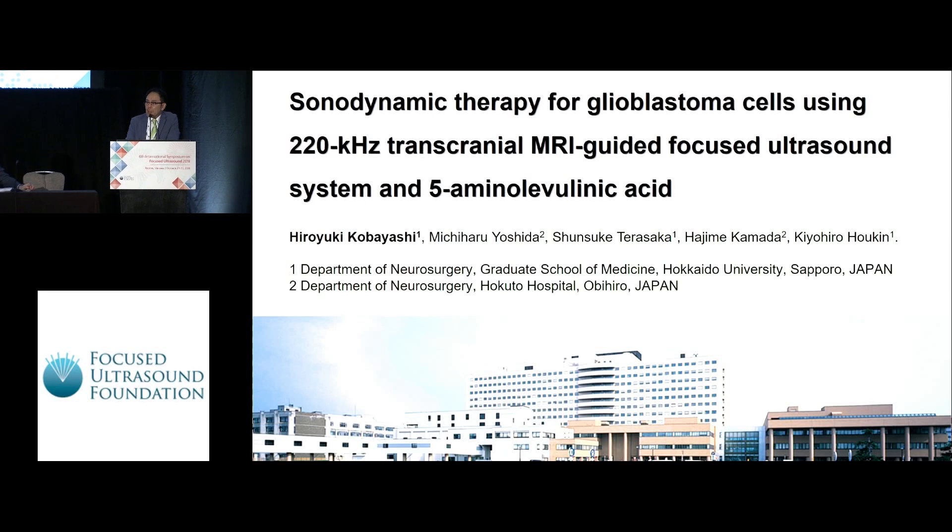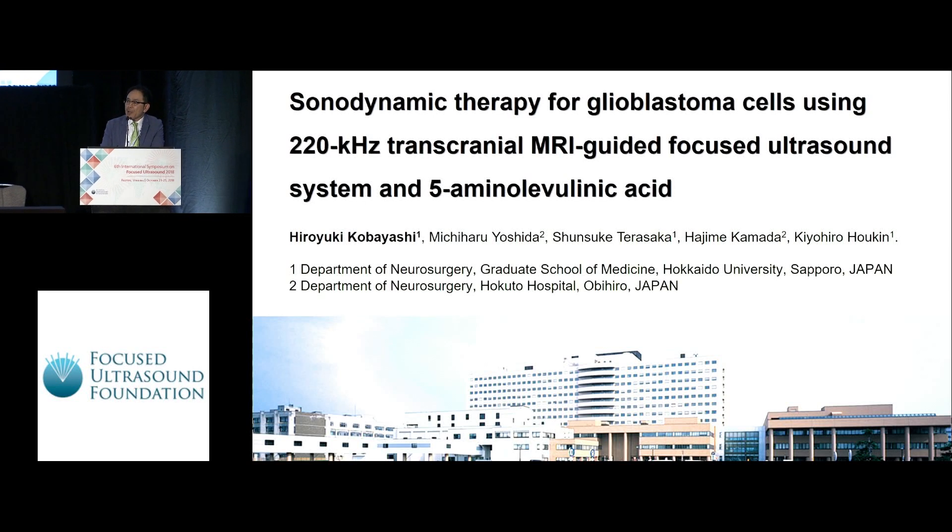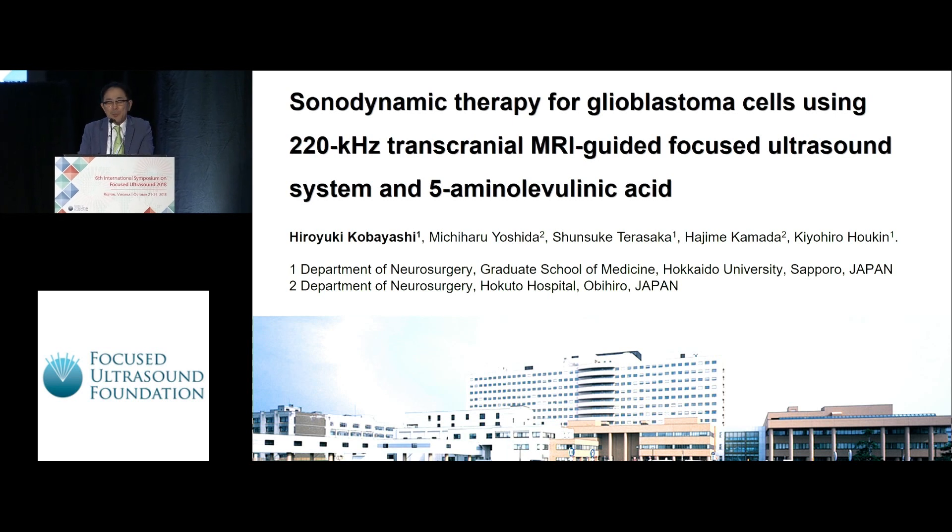Thank you, Chairman. I'm glad to be here. My talk is about sonodynamic therapy, just different from VBP optioning.